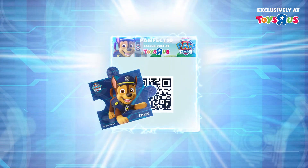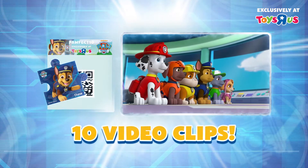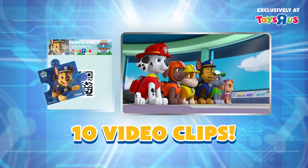Scan the QR code on the Jigsaw Magnet packaging with your phone or tablet to watch an exclusive PAW Patrol short clip. Watch a different clip with each magnet design collected.